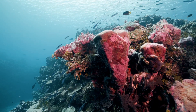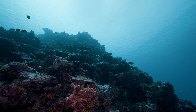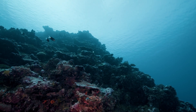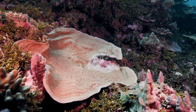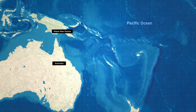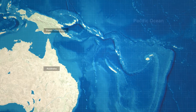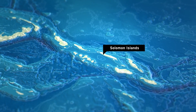We often refer to the mesophotic as the forgotten zone. We know extremely little about it, and it's very much a frontier of coral reef research. We're here to work together with the Solomon Islands government to better understand these mesophotic ecosystems.